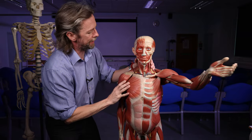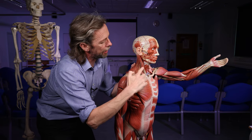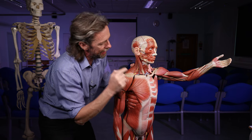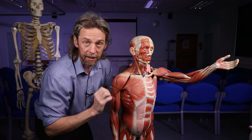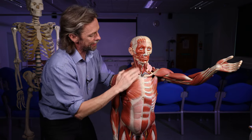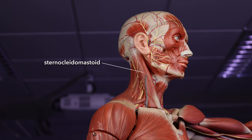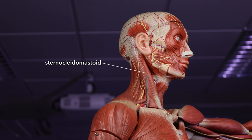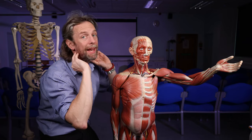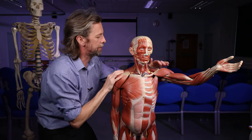There are two muscles of the neck I would like to point out. This one here is sternocleidomastoid. This is the mastoid process here, posterior to the ear. This is the clavicle — that's the cleido bit — and the sternum is here: sternocleidomastoid. It's a superficial muscle, it's very prominent, it stands out. If you use both sides together you flex the neck, you bring the chin towards the sternum. If you use them individually, then they're involved in rotation.